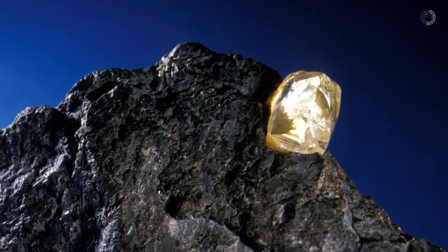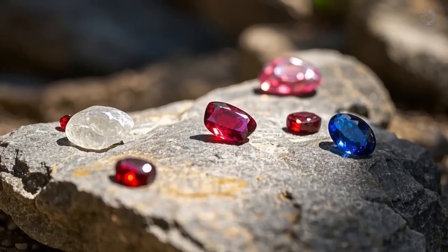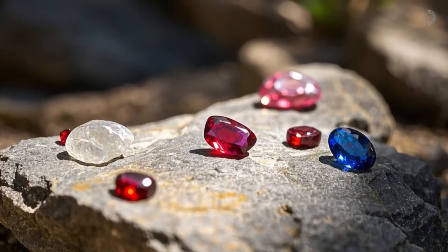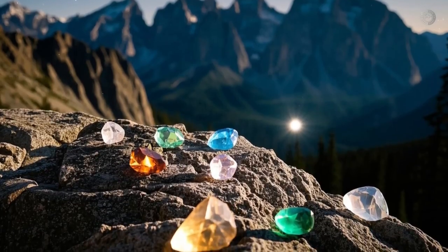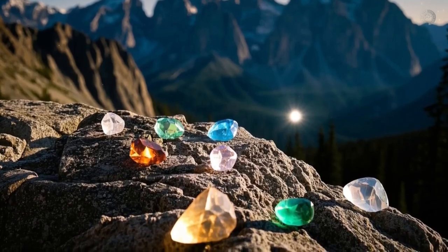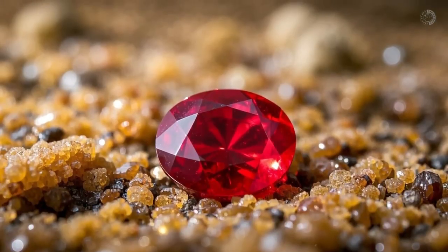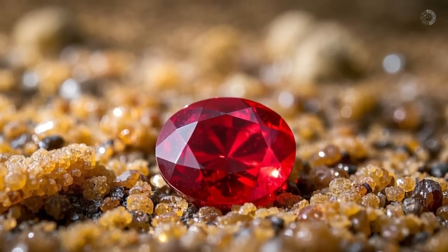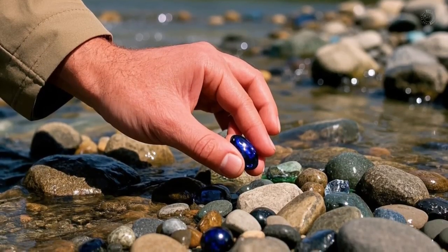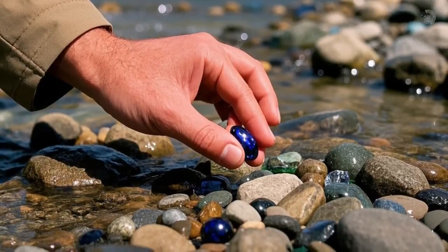Another promising scenario is when fragments of schist and gneiss are mixed into the river gravel. These deep metamorphic rocks are linked to the formation of rubies, sapphires, and spinels. In regions like Montana, North Carolina, and parts of California, this type of geology has already revealed gemstones of extremely high value. Sometimes just spotting rounded red garnets in the sediment is enough to raise a flag. And if you also find minerals like kyanite, staurolite, or even raw corundum, you could be a lot closer to a ruby or sapphire than you realize.